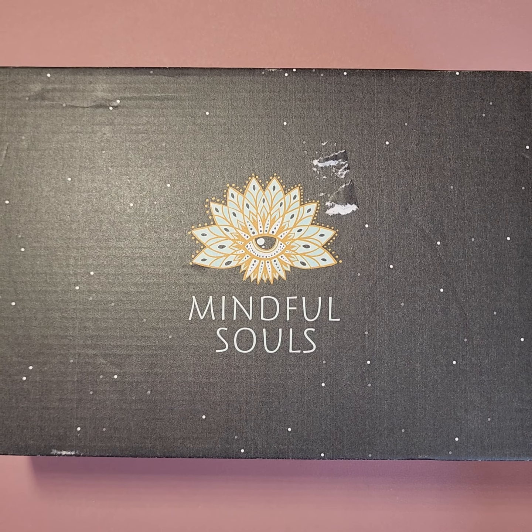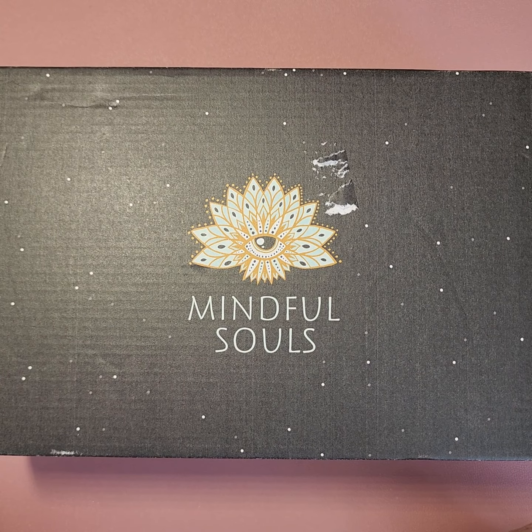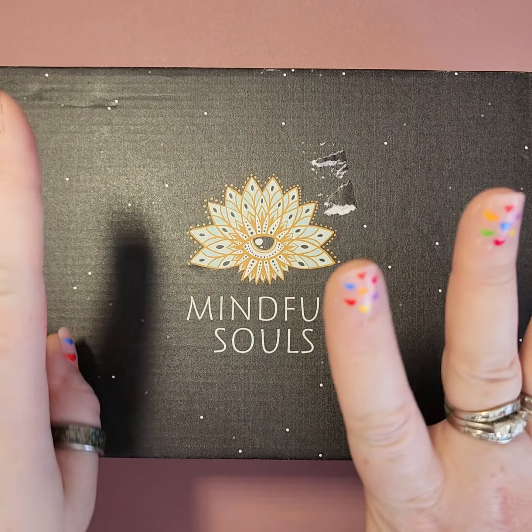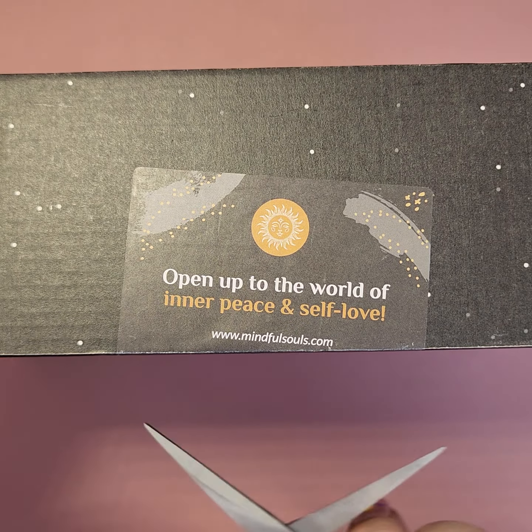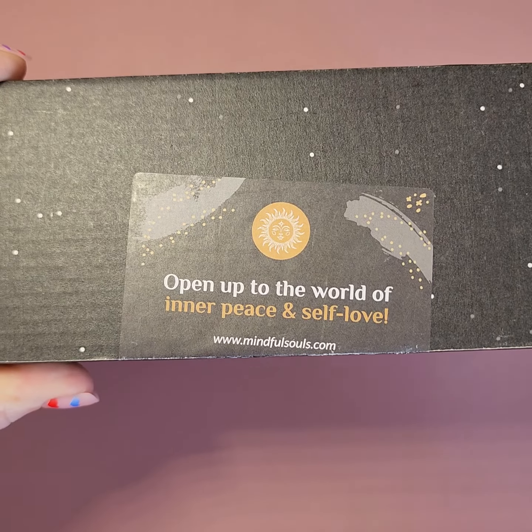Welcome back to another Mindful Souls subscription box opening. This is box number 15 — they write it on the back, so you always know. Some people ask what box number we're on, so I usually say it at the beginning.